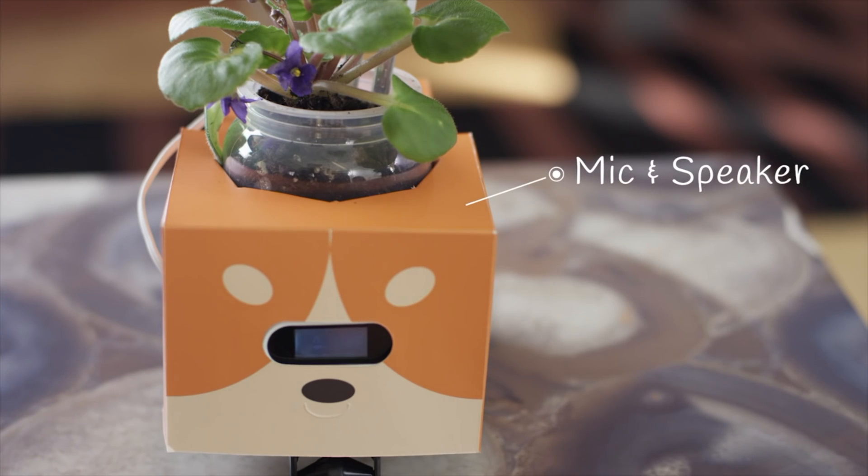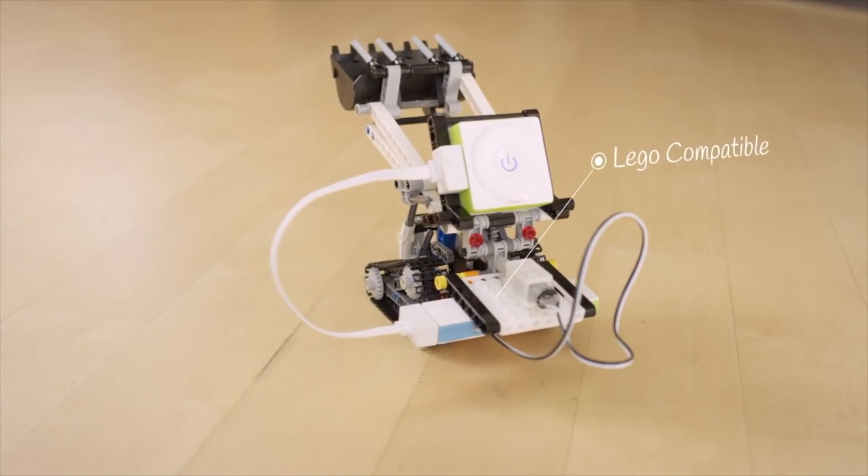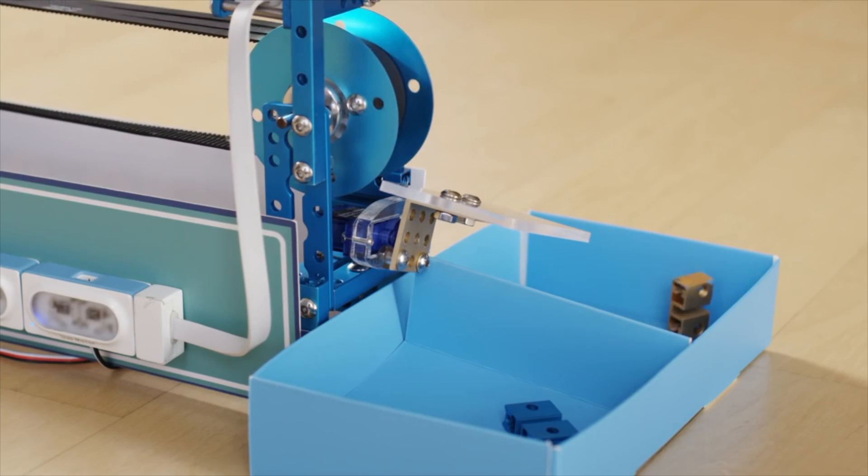How are you doing today? I feel a bit thirsty. Neuron is also compatible with Legos and MakeBlock pieces, so you can really bring to life whatever you can imagine, or create a functional color sorter.